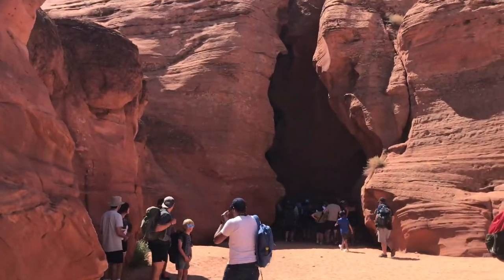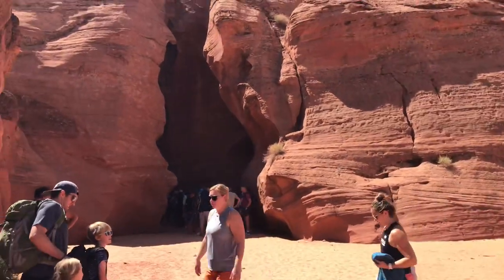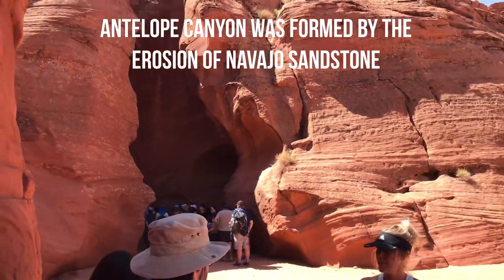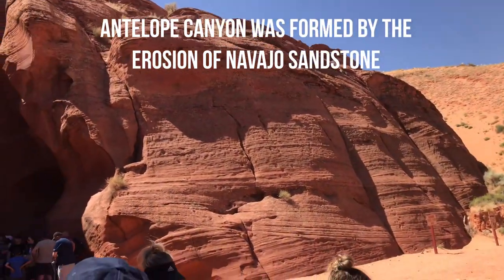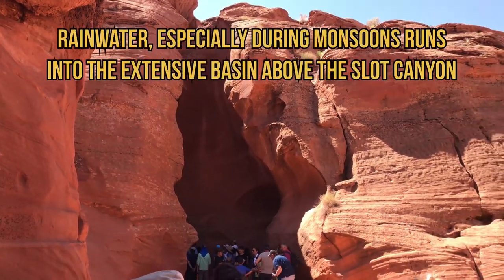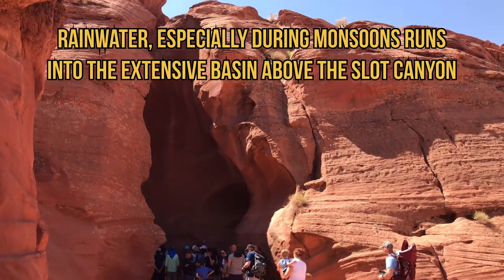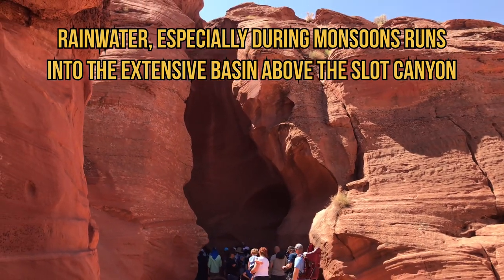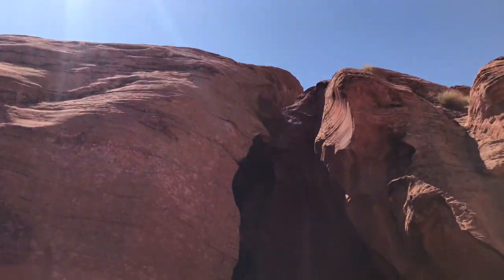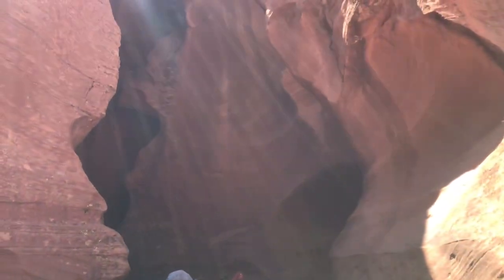The Navajo name for Upper Antelope Canyon is 'Tsé bighánílíní,' which means 'the place where water runs through the rocks.' Antelope Canyon was formed by the erosion of Navajo sandstone due to flash flooding and other sub-aerial processes. Rain water, especially during monsoon season, runs into the extensive basin above the slot canyon sections, picking up speed and sand as it rushes into the narrow passageways. Over time the passageways eroded away, deepening the corridors and smoothing hard edges to form characteristic flowing shapes.